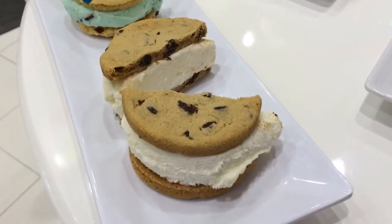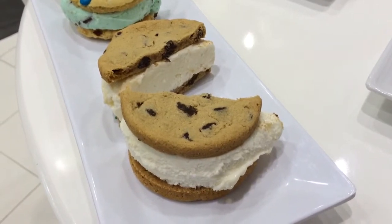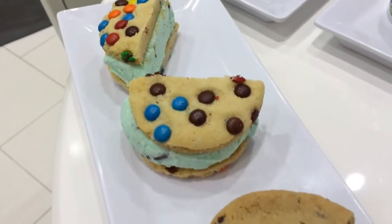Tres leches ice cream sandwich with a chocolate chip cookie, and then we have mint ice cream with an M&M cookie here at the Boulevard Creamery.